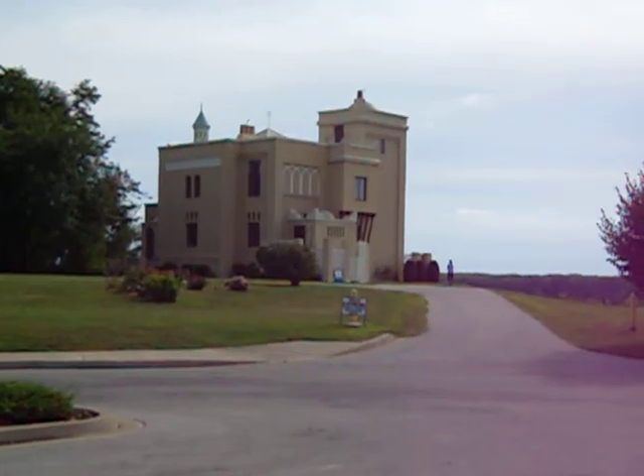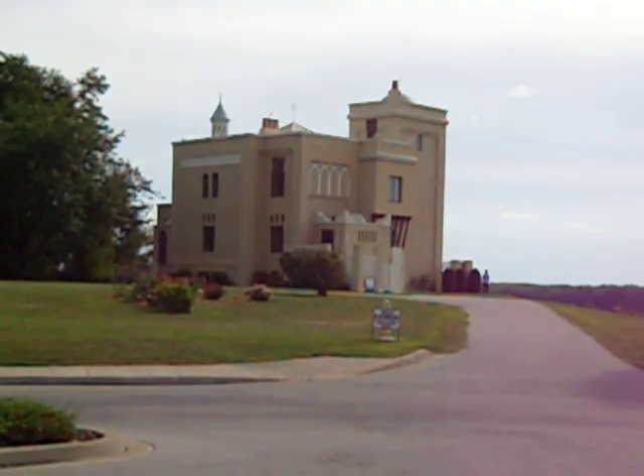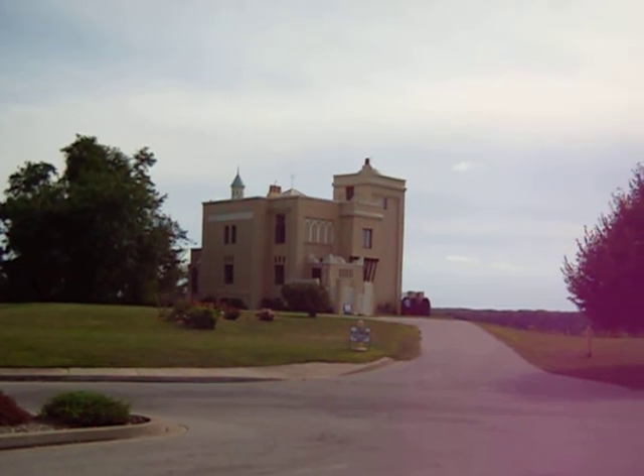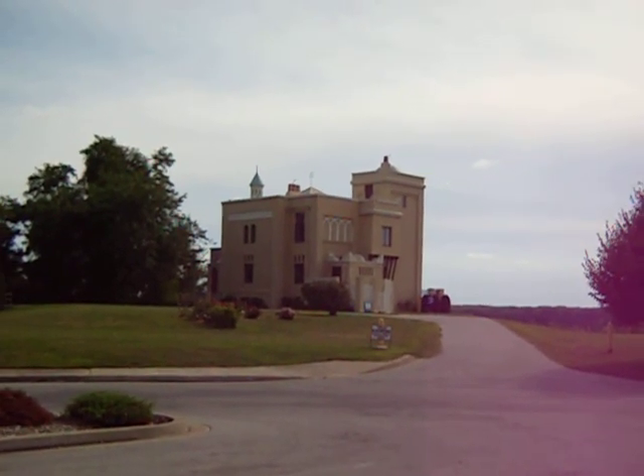It's a very nice structure. It was built about 100 years ago by a man who basically headed over to Morocco and was really amazed at the architecture, as you can tell if you come here for a small town.